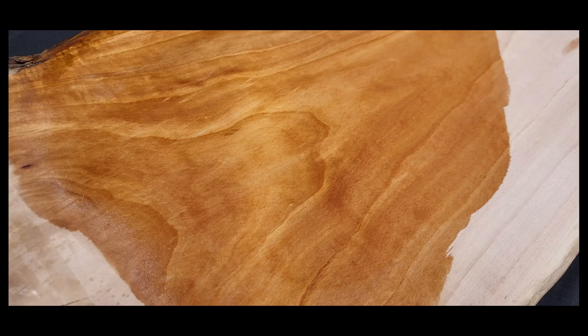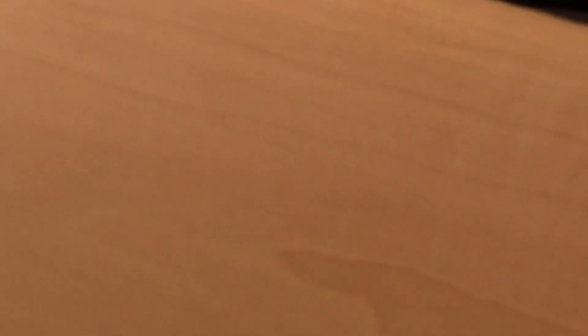The grain is present but not overly distinct. It's an all-around good furniture choice — it turns, glues, and drills well, but it can be a little tough on equipment, especially through the milling process. It also has good musical properties. The average dry weight is about 3.6 pounds per board foot, the Janka is about 1660, and it's a diffuse porous wood.